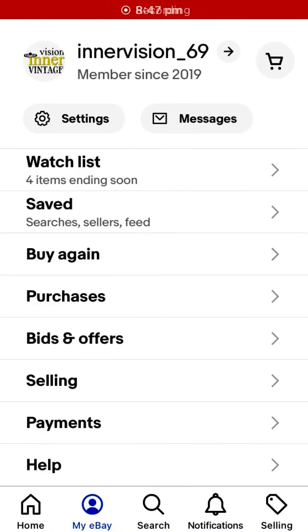Hi guys, I just wanted to discuss the international shipping program on eBay. It's a very good deal where you send your items to a local hub and eBay ships them for you. You just pay local shipping costs and then eBay transfers the shipping cost to the buyer.